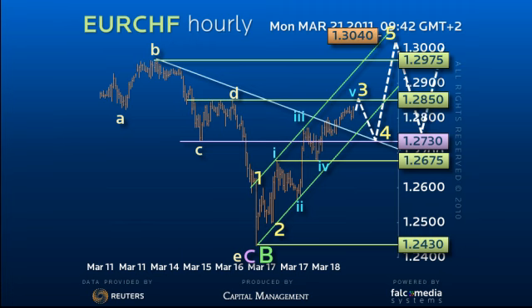This would complete the first leg higher and allow an interim reaction. Below 126.75 opens a larger correction before higher.